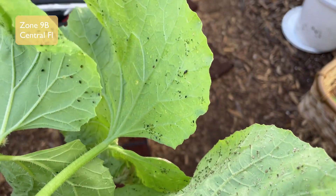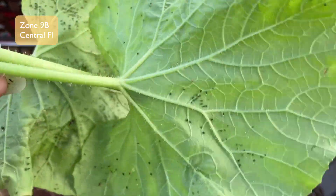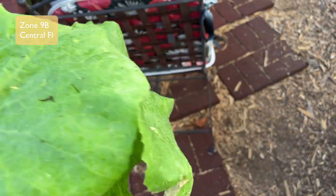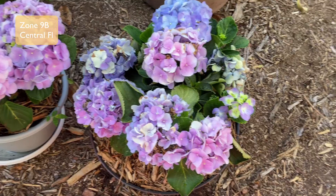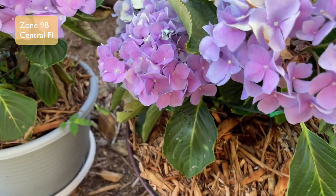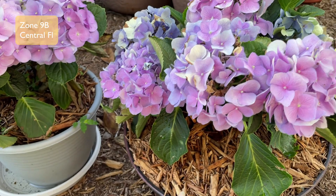I'm going to spray this plant today — just soap and water — and try to get the rust off the other ones. I took some of the most infected leaves off and the remaining leaves still look pretty good, but I'll try to get the stuff off the bottom later.